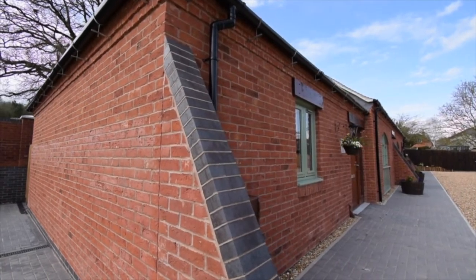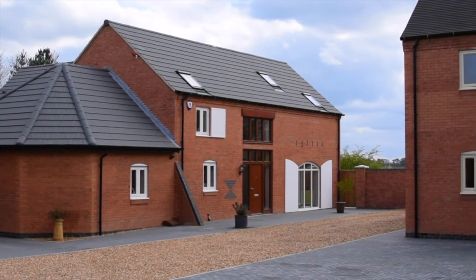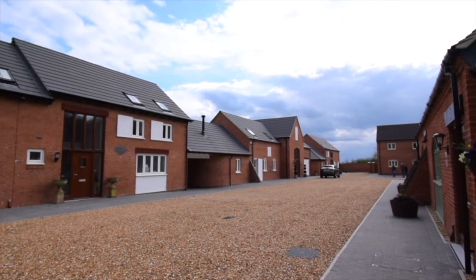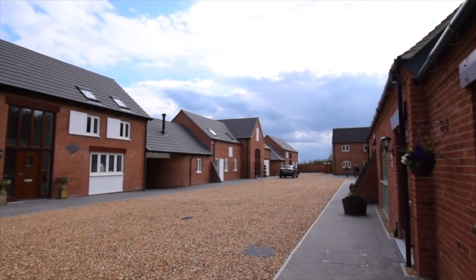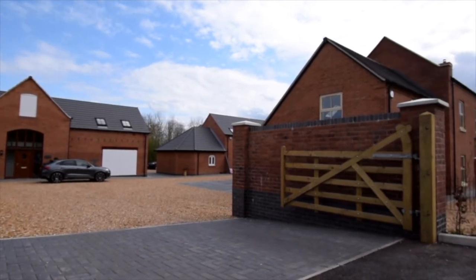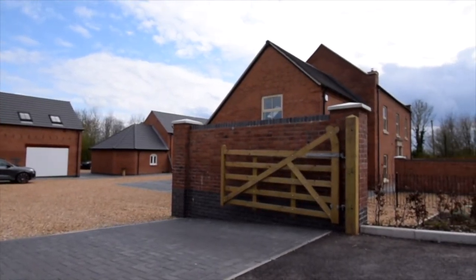If you are interested in any of our properties or developments but have missed out here at Copperfields, please do not hesitate to contact us on 01543 412288 to be informed of future developments along with current availability elsewhere.